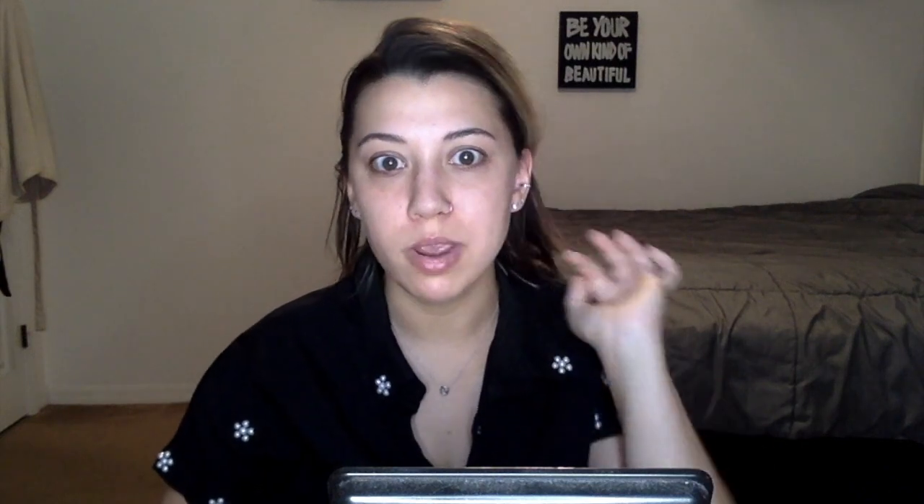It doesn't say how long it's supposed to last, just 'long lasting.' A lot of foundations claim eight-hour or even 24-hour wear — who actually wears makeup for 24 hours? Probably no one. For this first impressions, I'm going to do half my face with a beauty blender and half with a brush. I almost always use a beauty blender or sponge, but I want to see if there's a difference. Let me get my hair out of my face.